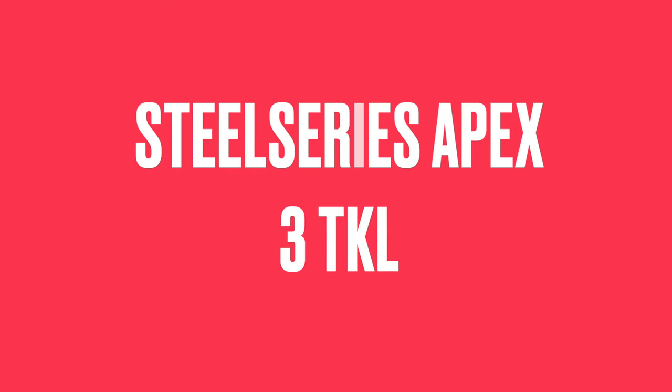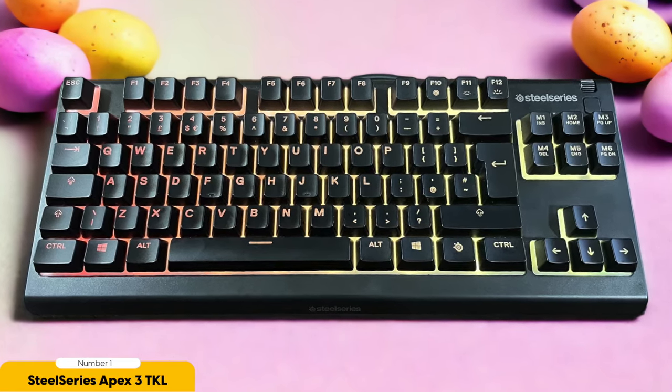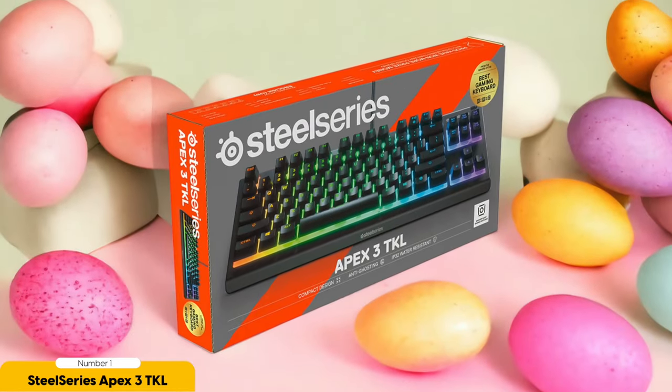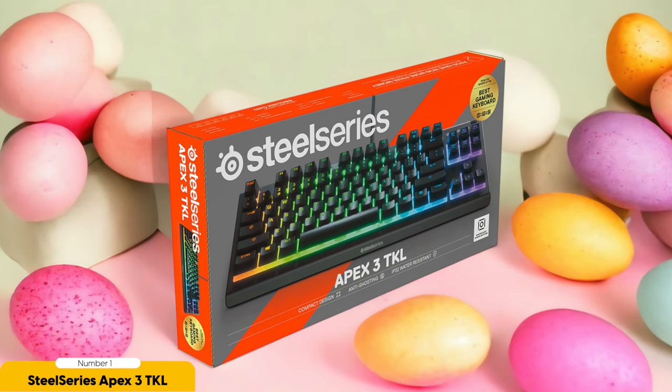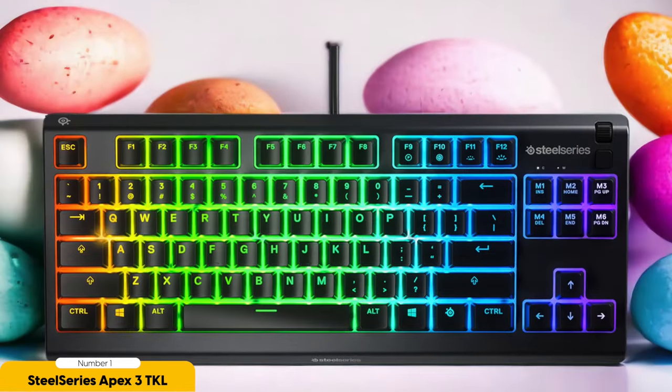SteelSeries Apex 3 TKL – Best Budget Option. Looking for an affordable gaming keyboard that doesn't skimp on features? Look no further than the SteelSeries Apex 3 TKL. With its sleek and compact design, this keyboard is perfect for gamers who want a minimalist setup without sacrificing functionality. One of the standout features is its durable rubber-domed switches, providing satisfying tactile feedback that won't disrupt your gaming sessions. These switches are also spill-resistant, so you can game worry-free without the fear of accidental liquid spills.